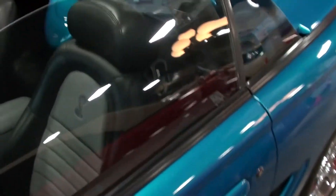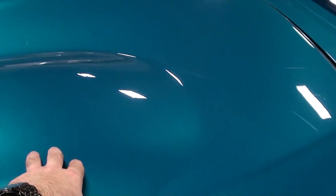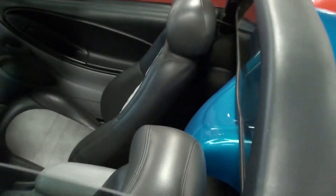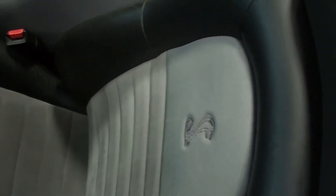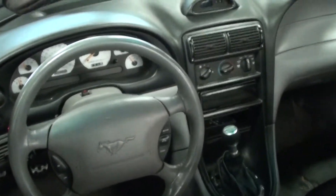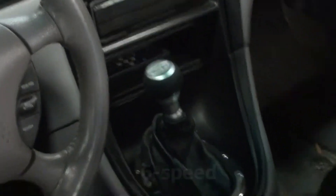It's definitely slick. You can see it's got the hard tonneau cover over the rear seats to give it that speedster look, and it has the roll bar as well. It has seats with Cobras embossed into them — very cool. It's also got white face gauges and a manual transmission.